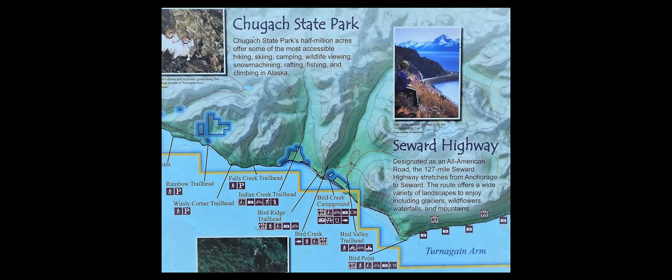In the Chugach National Forest area there are numerous hikes, but even ones that don't show up as inaccessible in winter — when I drove by, the parking lots were closed off, presumably due to avalanche risk or trail conditions. If you go later in the season or when there hasn't been a lot of snow, there are plenty of hiking opportunities.